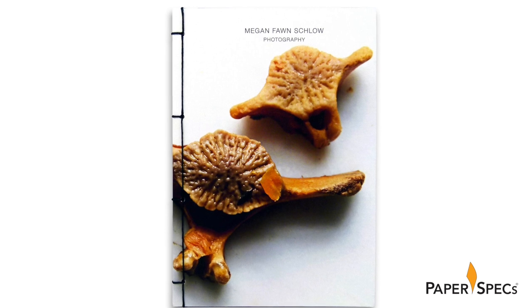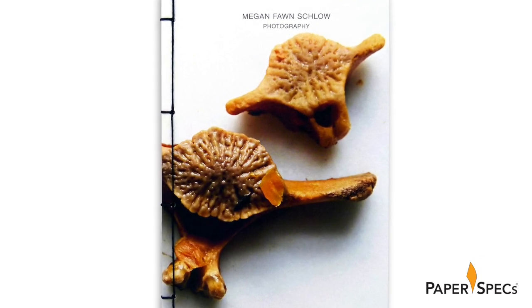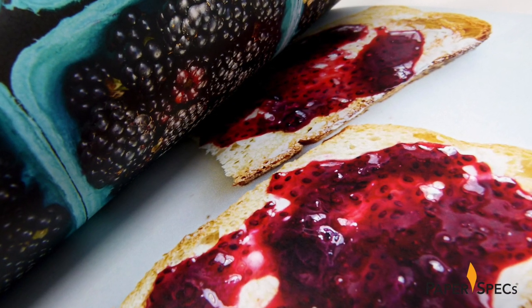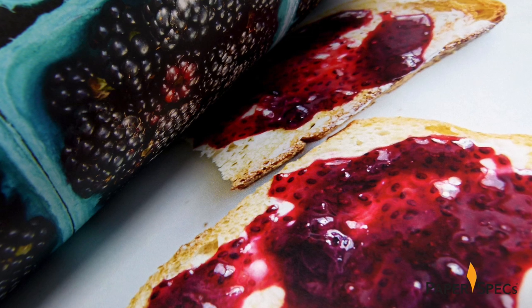But for potential clients to truly appreciate her work, she knew she had to get it off the screen and into people's hands. Keeping her design extremely simple, she concentrated on featuring many close-ups of various foods, allowing their compelling textures to emphasize her photography's clean attention to detail.